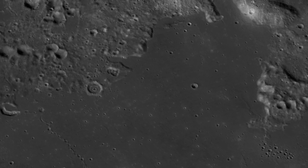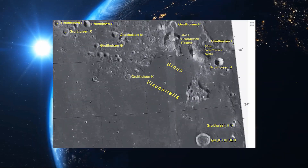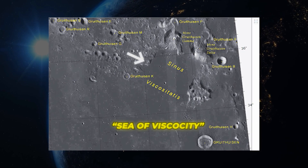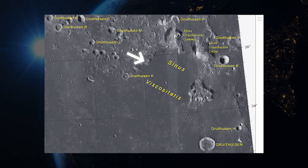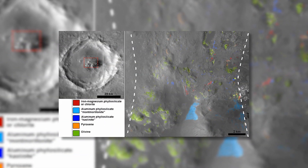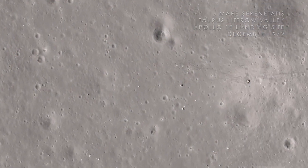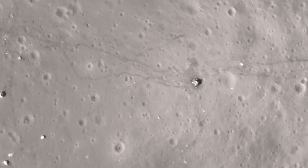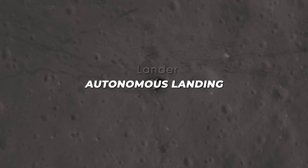The landing ellipse on February 23rd nestles within Sinus Viscositatis, a level lunar mare on the near side. Sprawling over this sea of viscosity are unique concentric formations of rugged lava domes requiring water-rich magma to shape on Earth. Studying their composition could reveal tantalizing evidence of hydrated minerals. Sailing over craters, mountains, and rocks older than life itself back home, Peregrine will showcase Astrobotic's advanced autonomous landing capabilities.